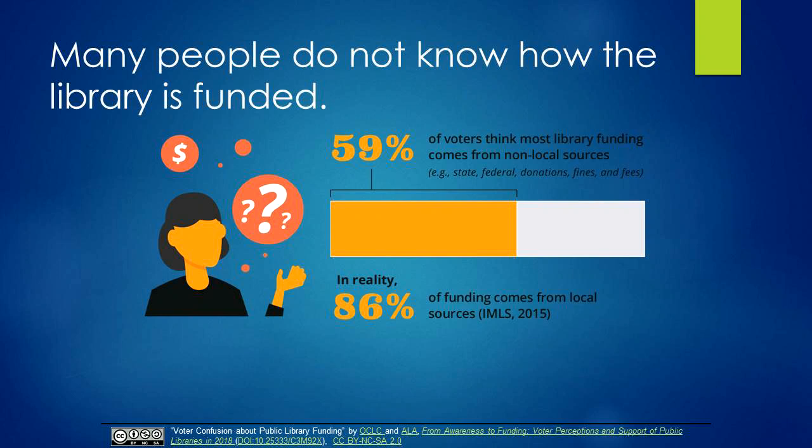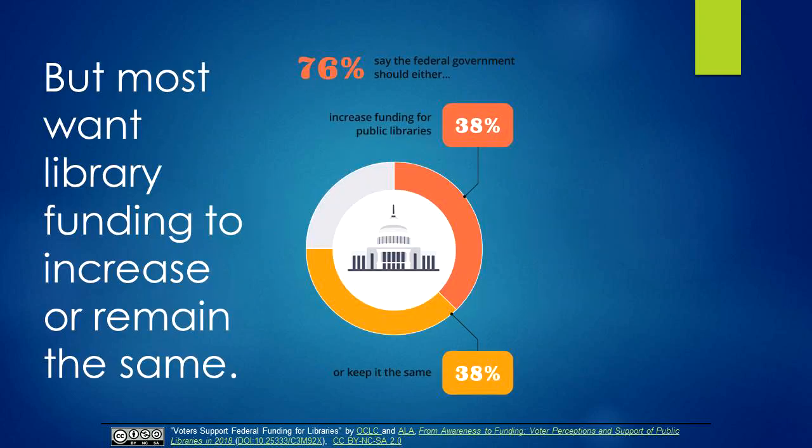However, these voters often have no idea where library funding is coming from. But the good news is most voters are supportive of library services, though that hasn't necessarily protected libraries from budget cuts. Libraries across the state and the U.S. have been challenged by budget cuts.